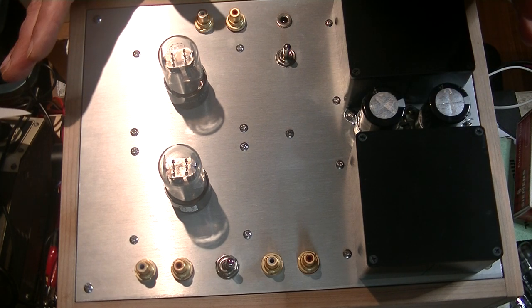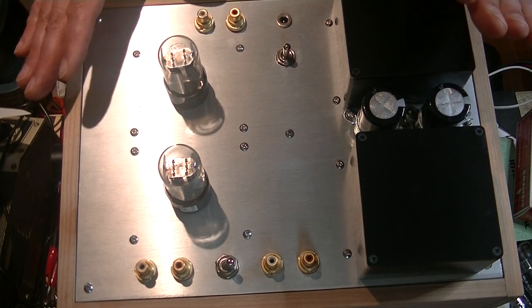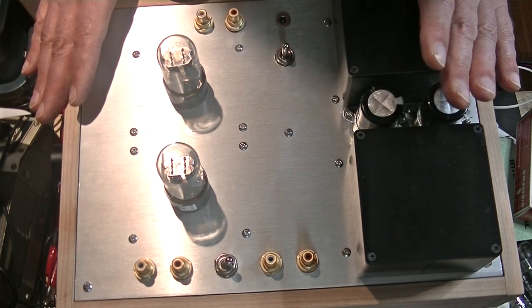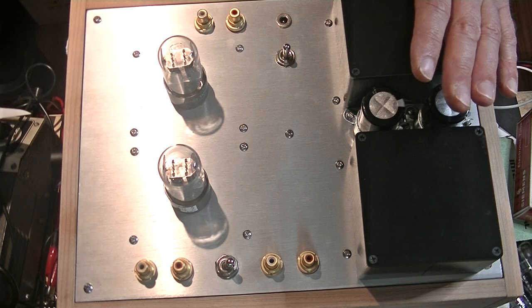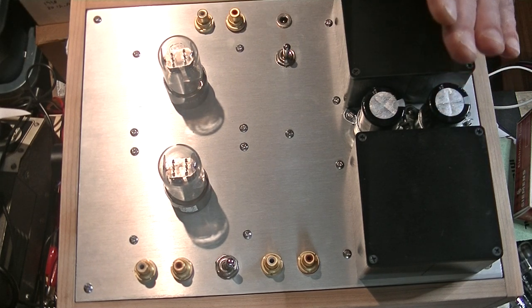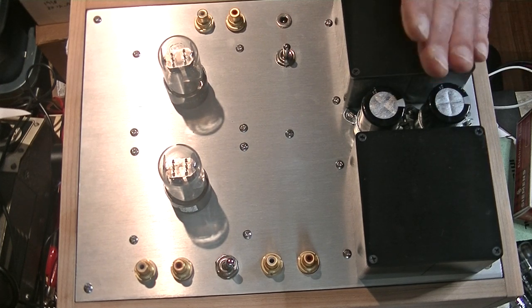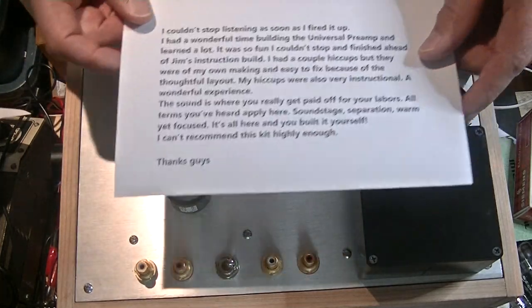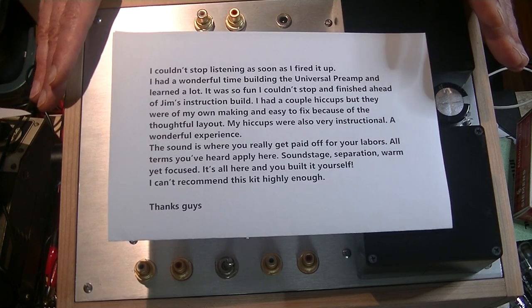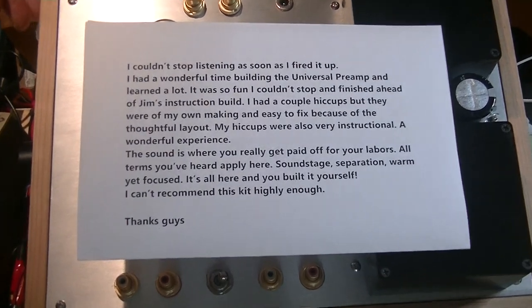We got our first kit builder finished. In fact, he finished ahead of the build series and he's been nicknamed Speedy. He's really focused — he's into audio, one of my best customers, and he's seriously into it. He wanted to do it right but he was in a hurry to hear it. Even though the test builder is still diligently working away, I've already got a review in the store for the Universal Pre. Let's read it.